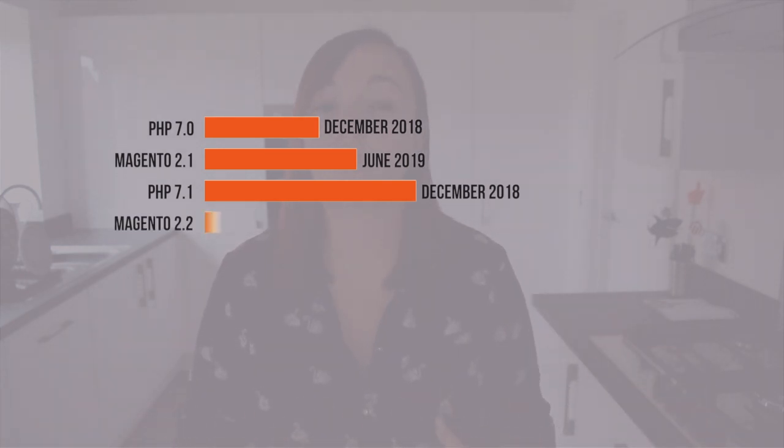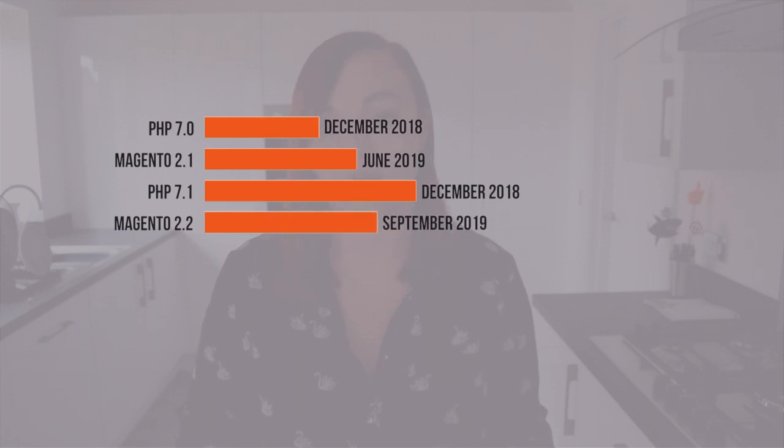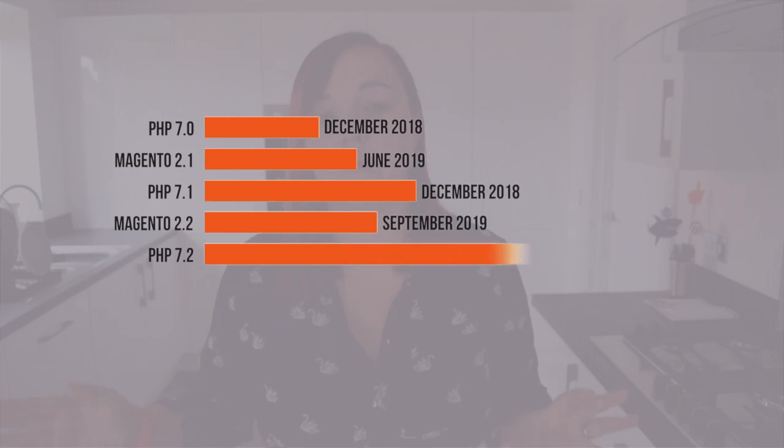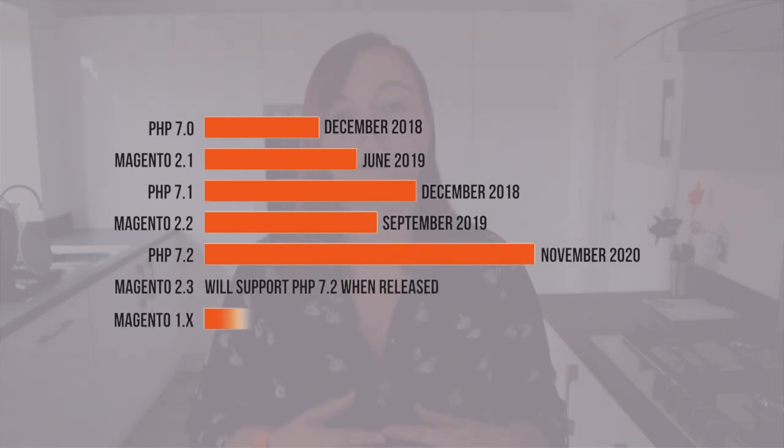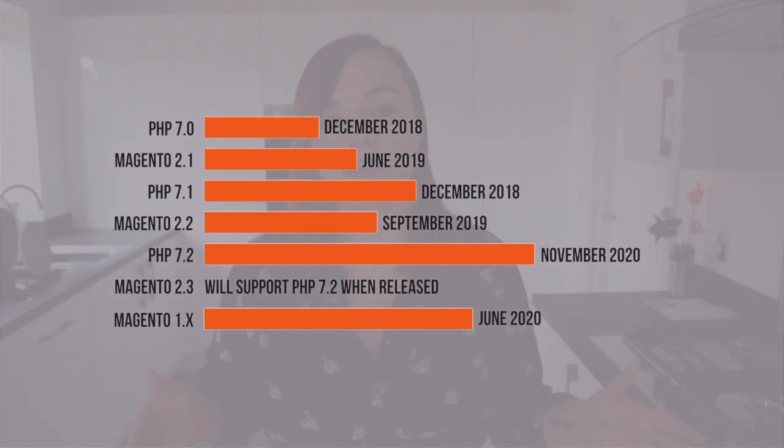Magento 2.2 already supports PHP 7.1, and there are no plans to release a patch to upgrade this to 7.2, because its end of support is actually before PHP 7.1's end of support. Magento 2.3, when it's released, will support PHP 7.2. I'm also adding Magento 1's timeline here so you can see it ends in June 2020, which is past versions 7.0 and 7.1 — which is why the patch for PHP 7.2 will also be coming out for Magento 1.